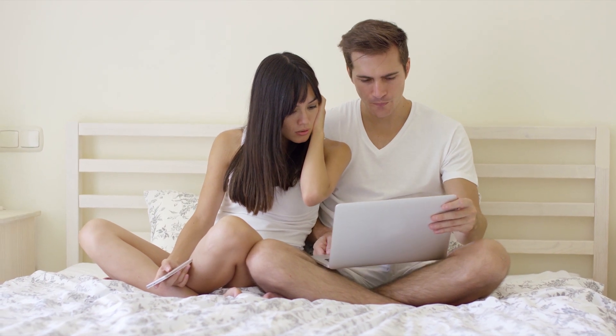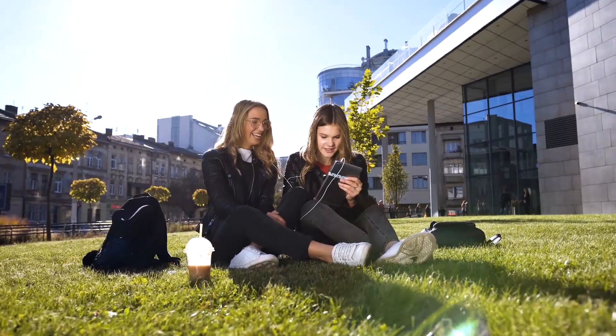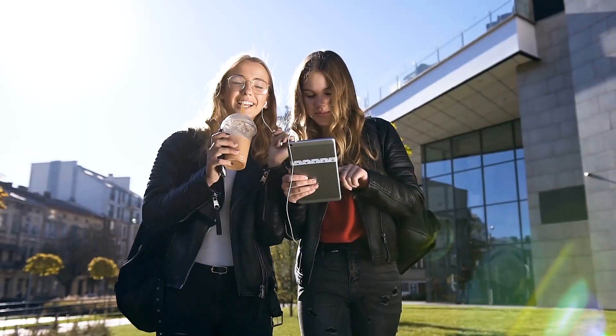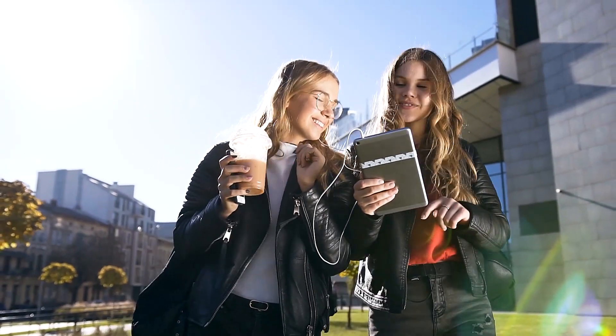So there you have it — the top five tablets for you. Whichever you opt for, we hope you find the best tablet to keep you organized and entertained. If anything passed your preferences, click the link in the description box for the best offer. Let us know if you have a product in mind for our next video by writing your comments below. Stay updated by tapping the bell icon and subscribing to our channel. Thanks for watching!